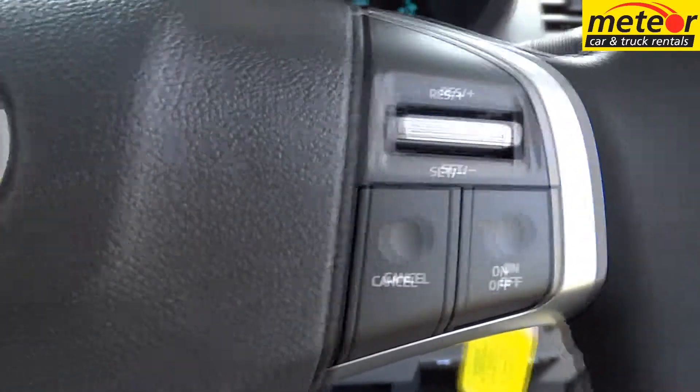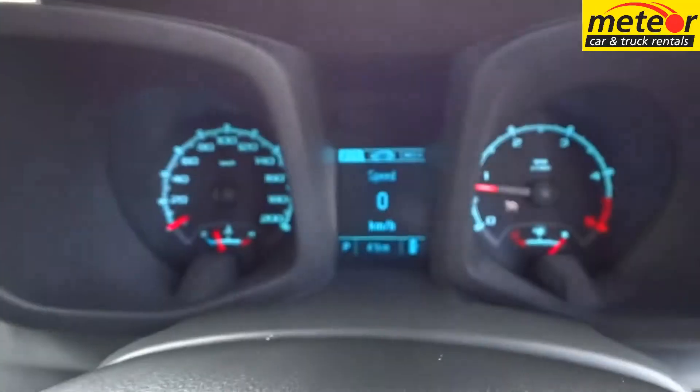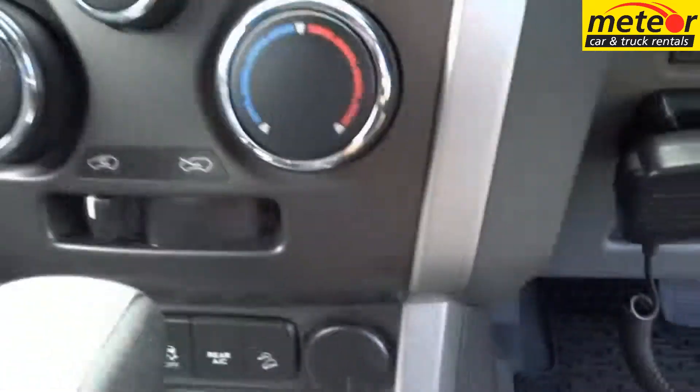Cabin features include central locking, dual air conditioning, power steering, windows and mirrors, cruise control, radio CD player, and a rear view camera. Access is made easy via the standard side steps.